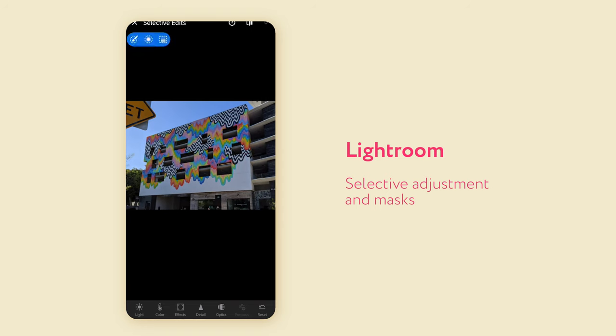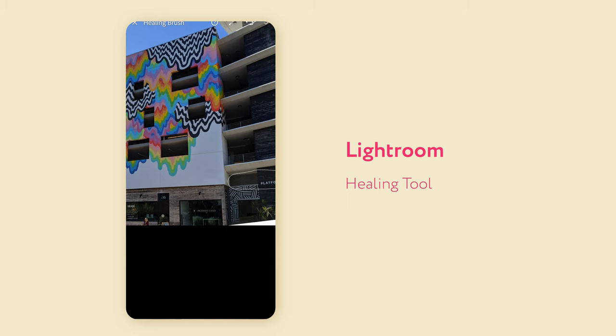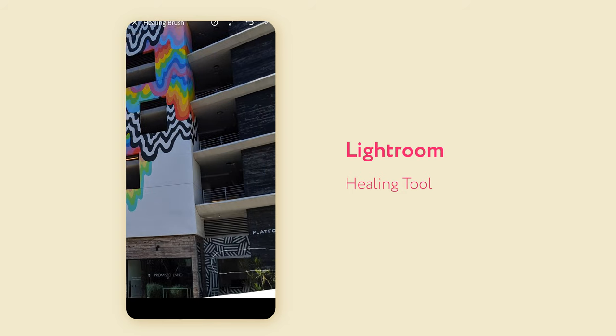In Lightroom you can also change the hue of the shadows and highlights. In Snapseed you can do that for highlights and shadows but not for a specific colour. The selective adjustments and masks in Lightroom are really handy, and the healing brush and clone brush let you mask off certain areas — like removing rubbish in the foreground. It's a really powerful tool that most mobile apps don't have. You normally have to use Photoshop for that, but Lightroom's pretty good at it. Snapseed has a few selective adjustment tools as well but they're definitely not as comprehensive as in Lightroom.